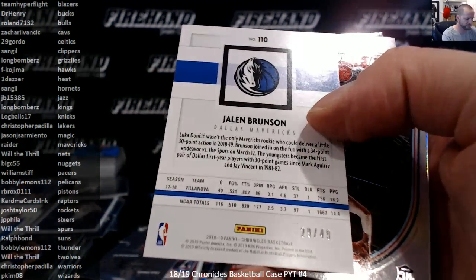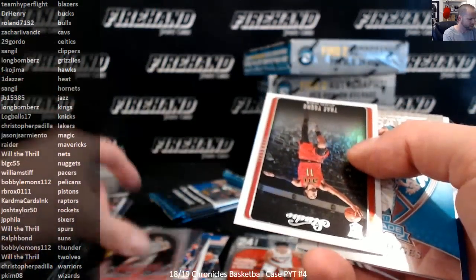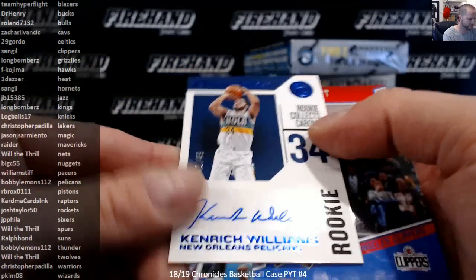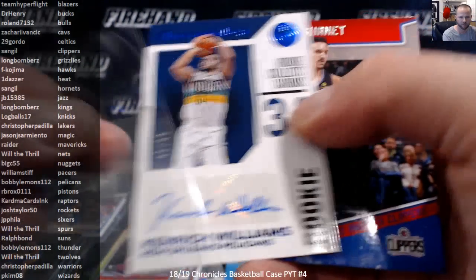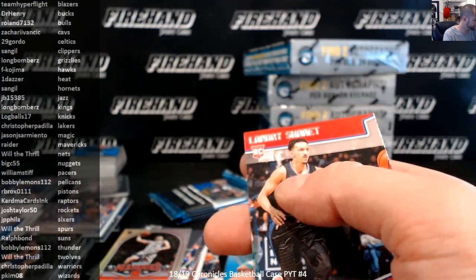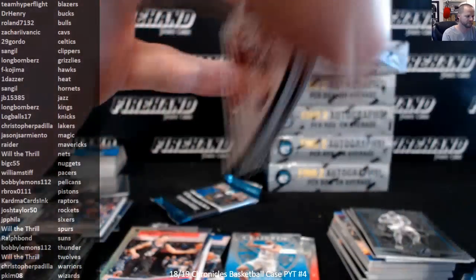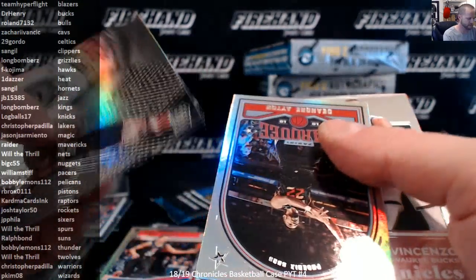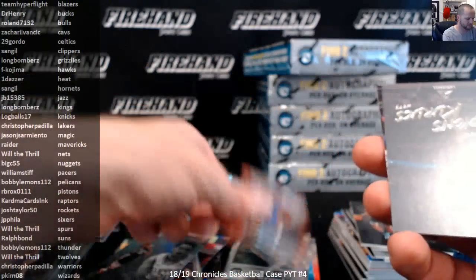Jalen Brunson Purple Foil, Base Panini to 49, the Mavs. Trae Young Studio. Kendrick Williams, New Orleans Pelicans, 42 of 49. Bobby Lemons to 149. Miles Bridges, Ayton, Miles Bridges numbered to 149, Chrome Refractor.